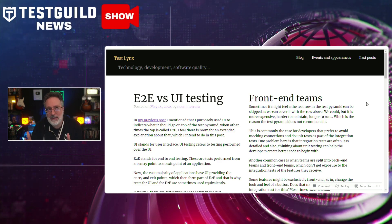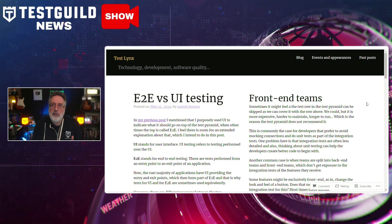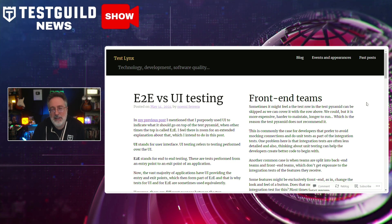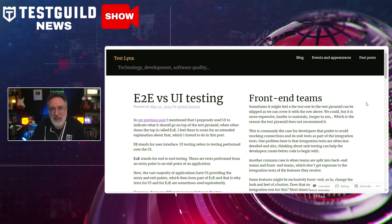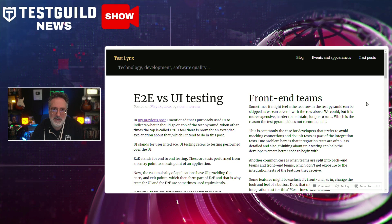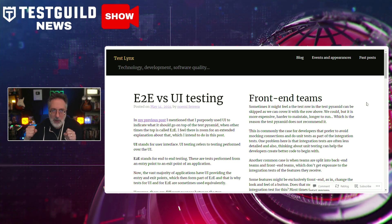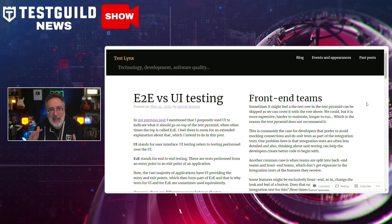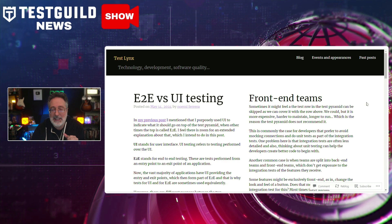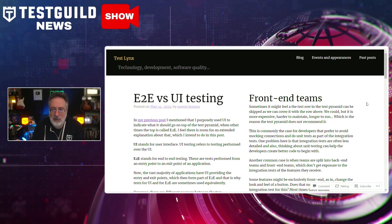The post explains that while UI testing focuses on the look and feel of the final product, end-to-end testing covers the entire application flow from entry to exit points, often including UI tests as part of its broader scope. Key points highlighted are that UI tests involve visual and CSS validations, performed at the top of the test pyramid requiring fewer tests to avoid excessive maintenance. End-to-end tests encompass the entire user journey, verifying all components work together as intended and closely mimicking real user actions. The post emphasizes maintaining a balanced test pyramid — fewer, more targeted tests at the top, and extensive unit and integration tests at the base.